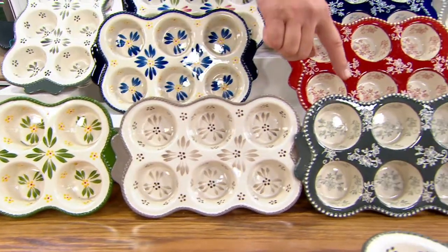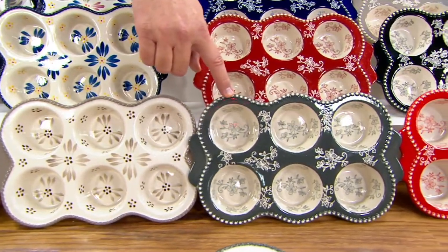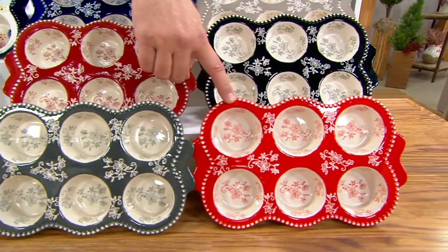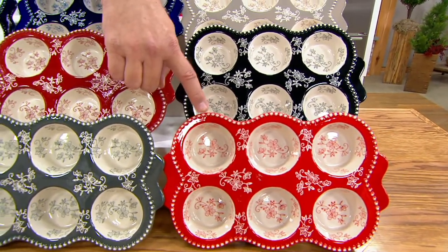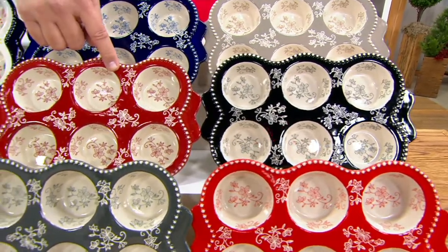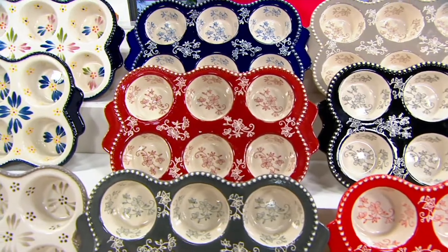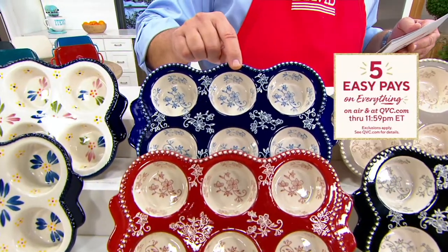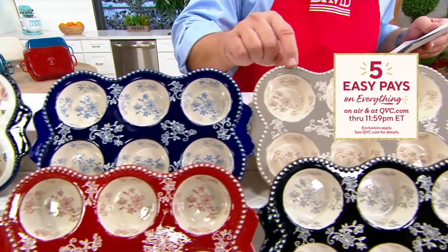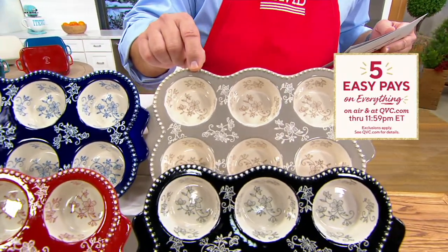Now let's move into Floral Lace. Here's Floral Lace Gray — 750. Floral Lace in the Red — fewer than 24 sets to go around in Red. Here's Black. I have 100 in Cranberry — 5 dozen. In this beautiful Cobalt Blue, always popular — fewer than 200. And finally I have it for you in the Taupe — 675.